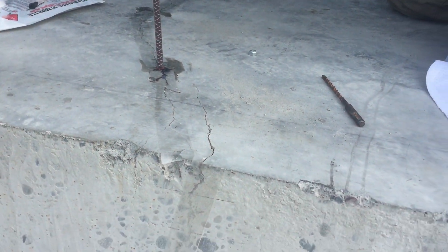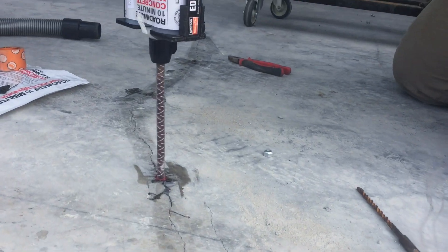Number four: Concrete Mender is a structural repair. Concrete Mender is the flagship product for a new class of materials called structural polyurethanes. It's tough enough to be a structural repair but will never get brittle like epoxy.